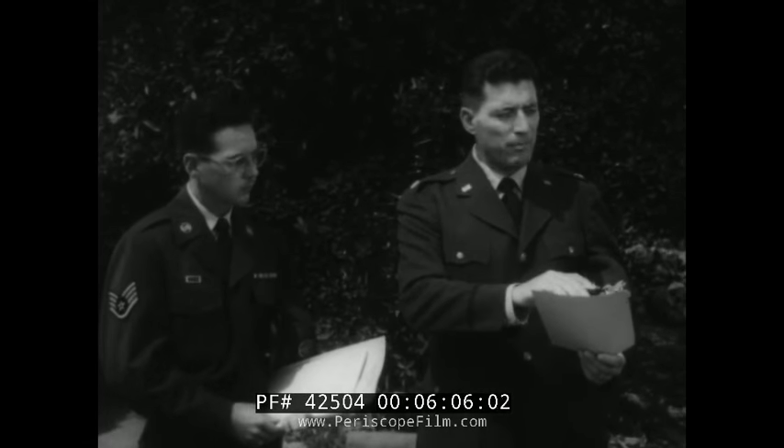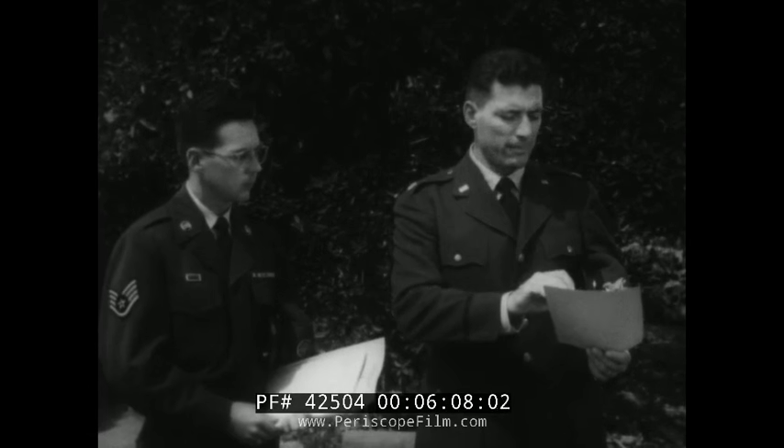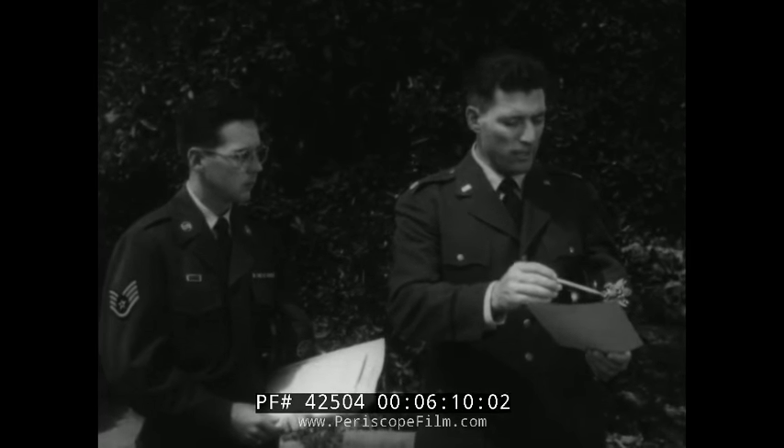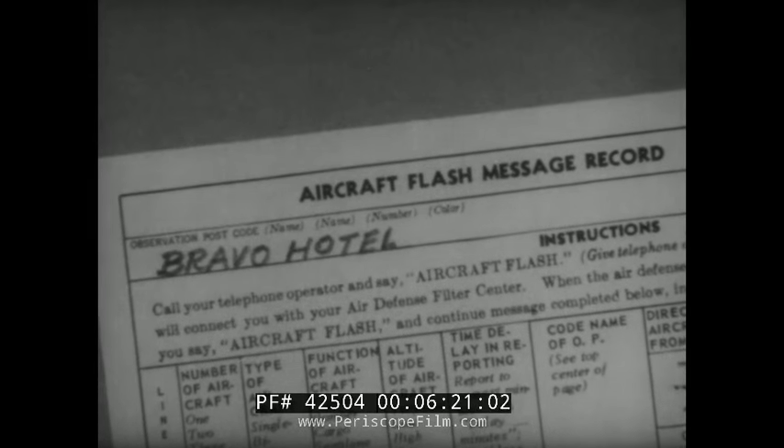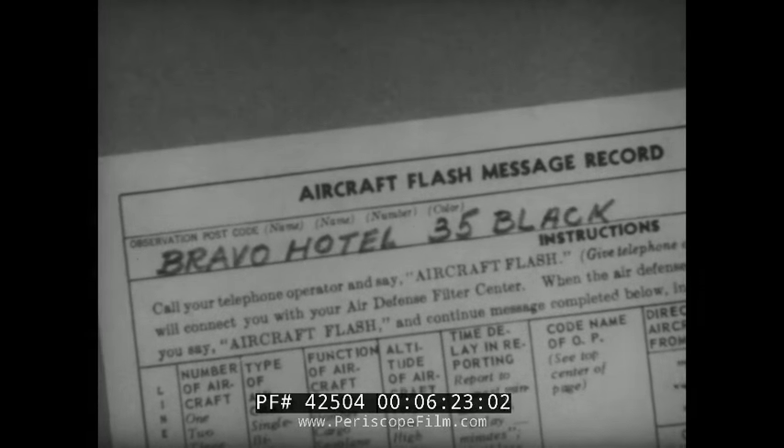You'll use the aircraft flash message record to log your messages. I'll show you how to make out your report. First, fill in the page number and date. Next, list your observation post. Because of its location, it has been given the code name Bravo Hotel 35 Black. That indicates to the filter center the geographic location of your post. Each section of the record is known as an item and is numbered. The items are arranged in such a manner as to simplify reporting procedure.